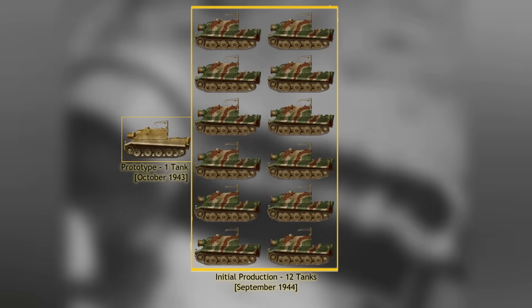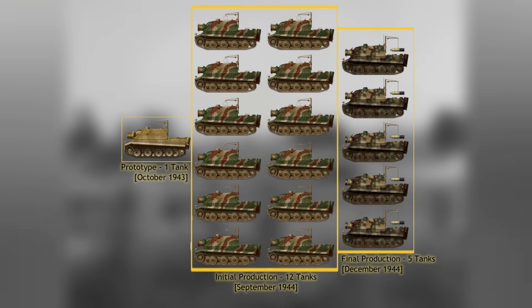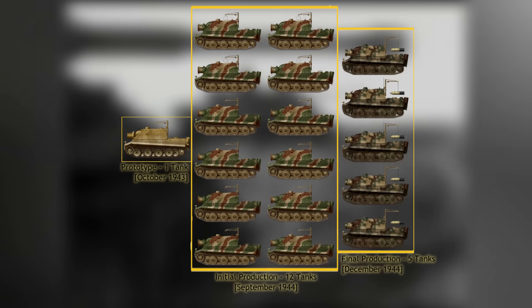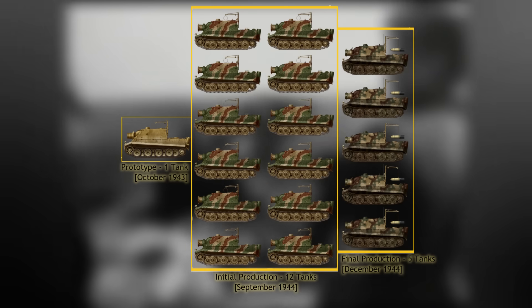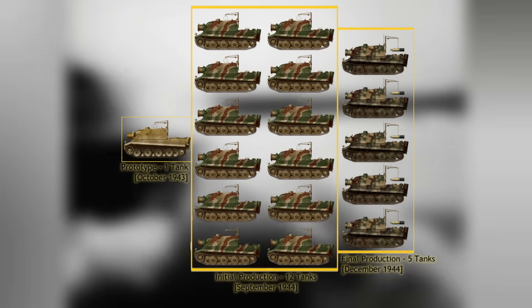Out of this stockpile of damaged tanks, the Germans managed to reuse 12 chassis. These were fully assembled by the end of September 1944. Five more were ordered by Hitler on the 23rd of September 1944. Those additional five vehicles were all finished by the end of December 1944, followed by orders for more, although these were never produced. In total, 18 Sturmtigers were built.